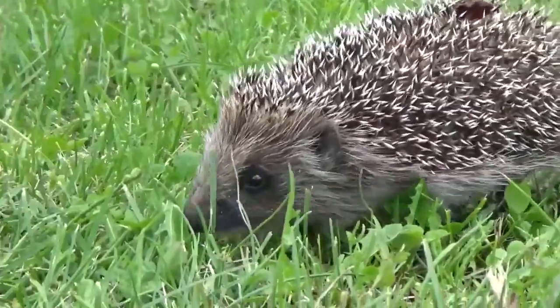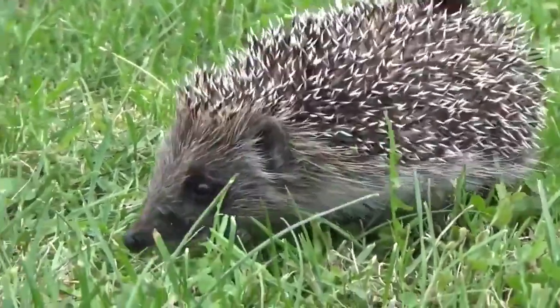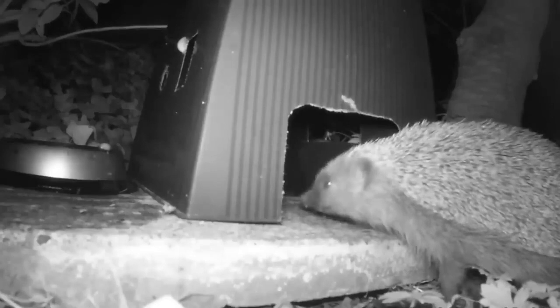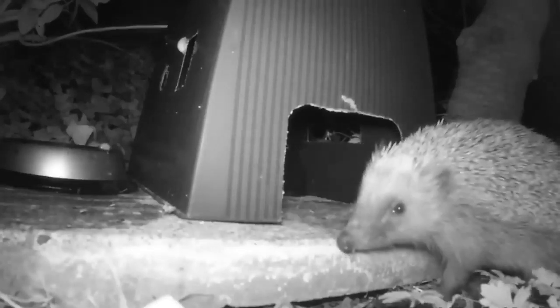Despite being one of the UK's favourite animals, European hedgehogs aren't held in such high regard in some places where they've been introduced. They are native to most of Europe and like so many other species, they are currently at their lowest numbers ever in the UK. From what I can find, European hedgehogs have only successfully been introduced to one country outside of their native range: New Zealand.